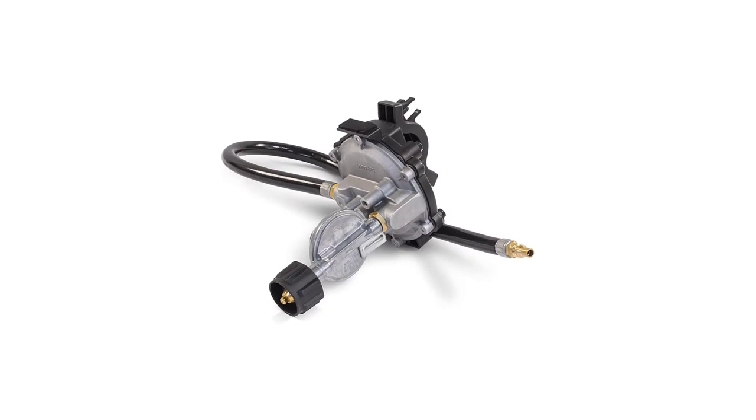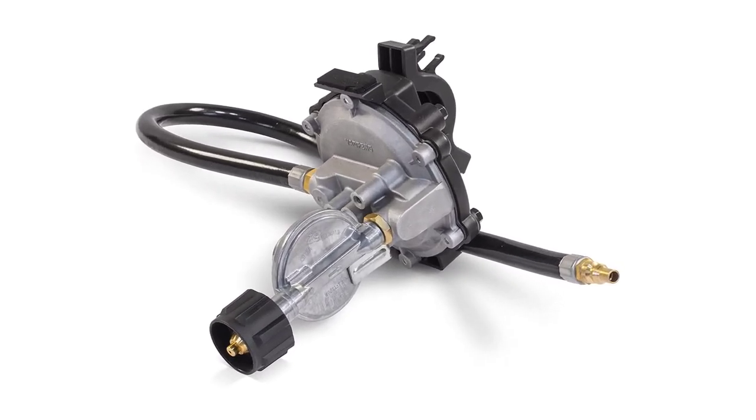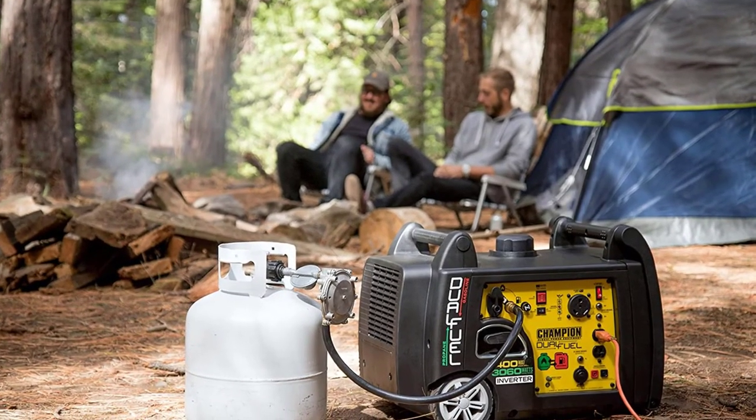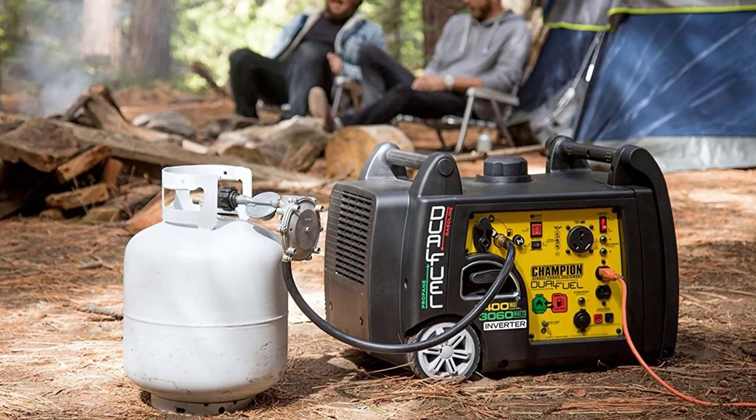However, it does not have parallel capability. A propane hose is included at purchase, but we learned about issues of it not arriving in working condition.